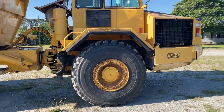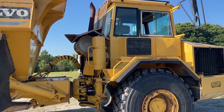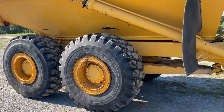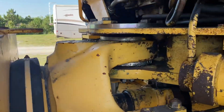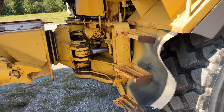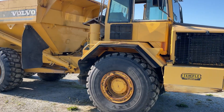This truck right here has got everything works: windshield wipers, air conditioner, all the air leaks are fixed. Super nice rubber. Center pins have been rebuilt on this truck. It's got a new middle part of the truck — articulate. Super nice truck, runs fantastic.